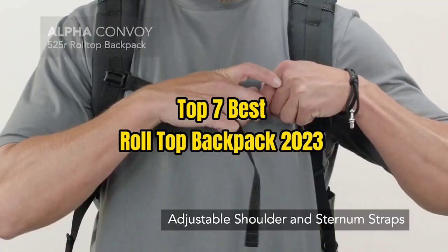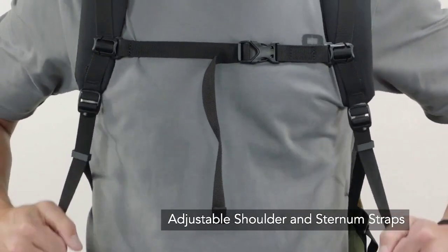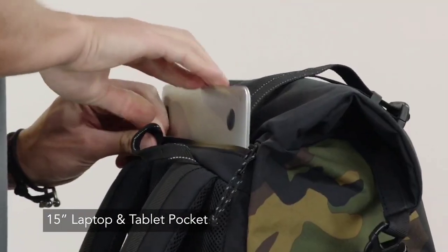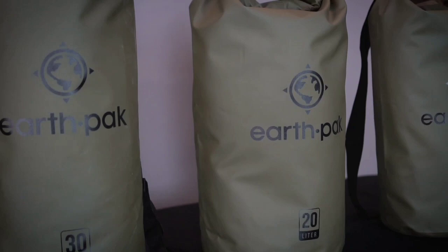Top 7 Best Roll Top Backpack 2023. Through extensive research and testing, I have put together a list of options that will meet the needs of different types of buyers. So whether it's price, performance, or particular use, we have got you covered.